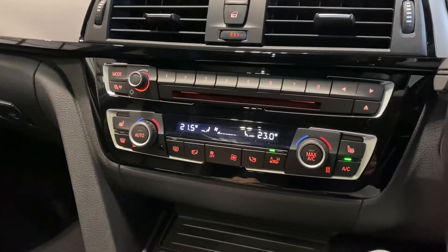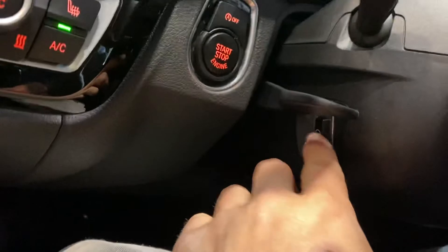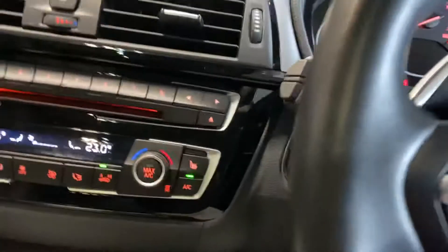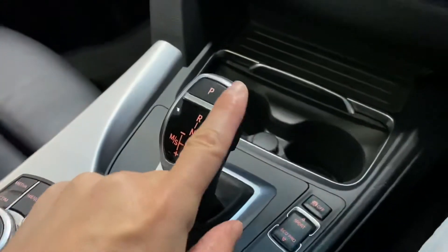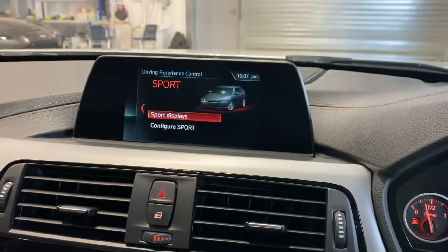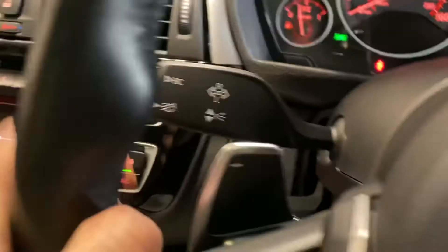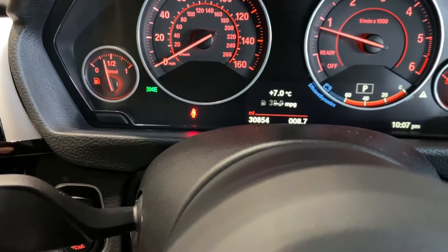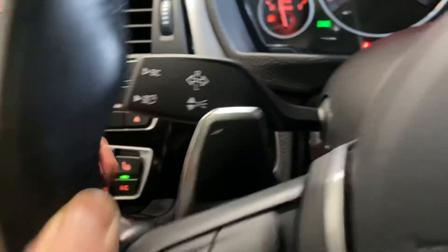You've got dual zone climate control, heated seats, and here you can see the heated steering wheel button — very useful to have. You control all the media with the iDrive hand wheel, then you've got your gear selector. You can select sport, eco, etc. and play about with those if you wish. Obviously you've got automatic lights, auto wipers, a menu button, and automatic high beam assist on this button here.